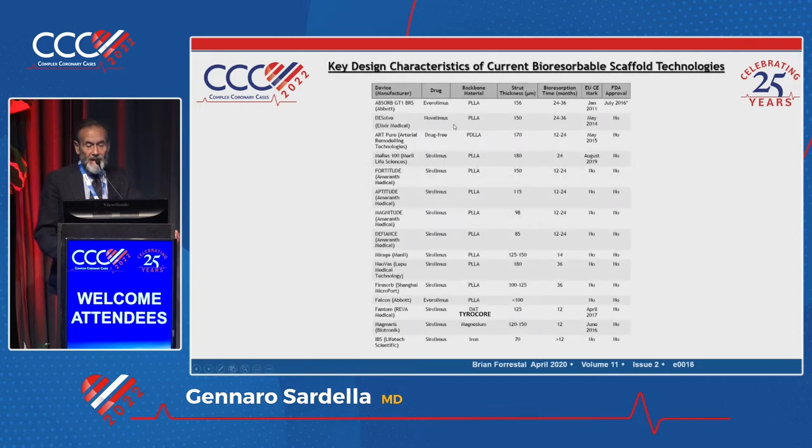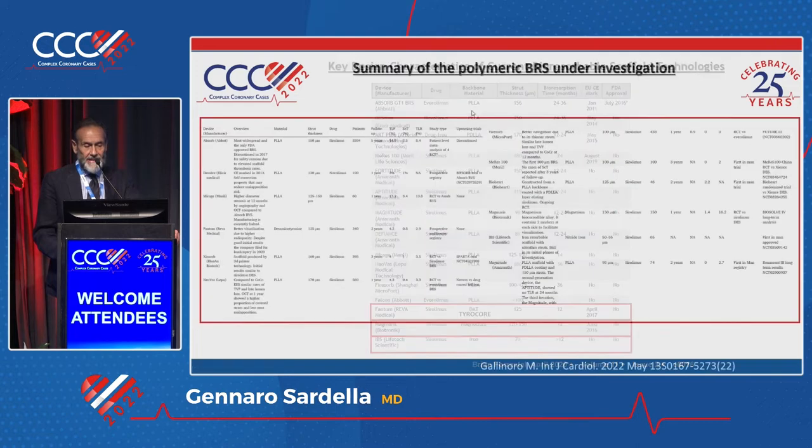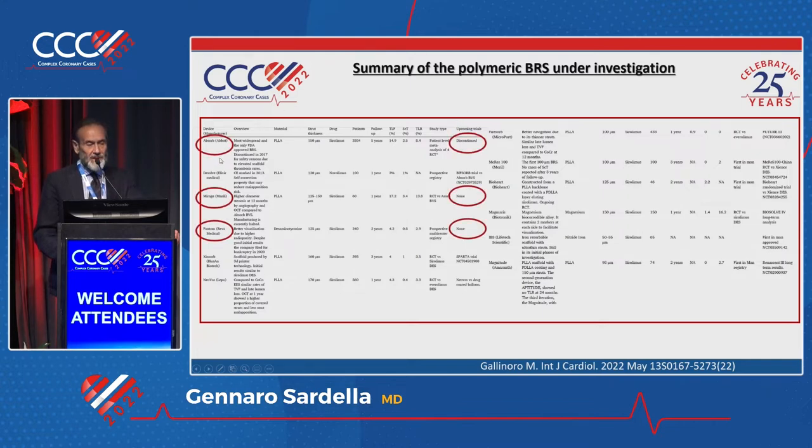First of all, we have to know that except for the Phantom, Magmaris, and IBS stent, all the bioresorbable scaffolds are made with PLLA technical features. Among the most-used BRS — Absorb, Mirage, and Phantom — all have been discontinued or stopped their trials. Just two of those stents, the Dissolve and Magmaris, continued their trials and are still under investigation. Nevertheless, there is some re-emergence.